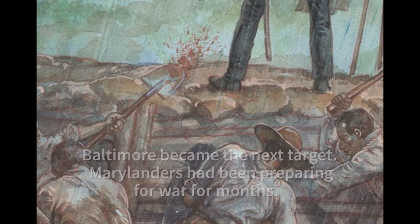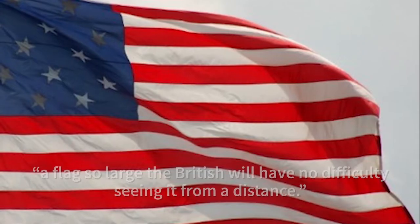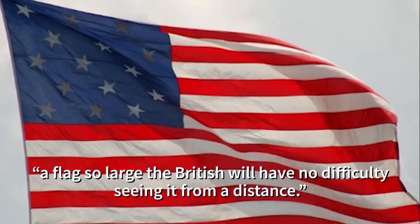Marylanders had been preparing for war for months. At Fort McHenry, commanding officer Major George Armistead said he wanted a flag so large the British will have no difficulty seeing it from a distance.